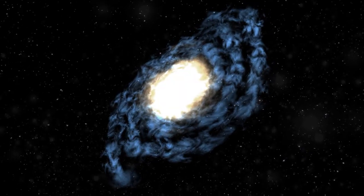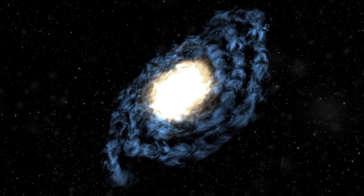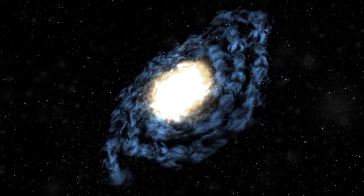The solar system is part of a galaxy. That galaxy is called the Milky Way.